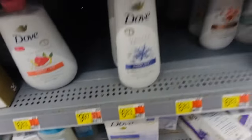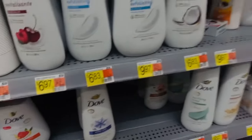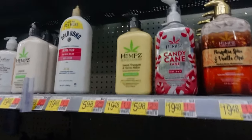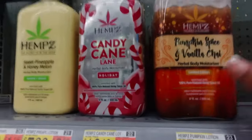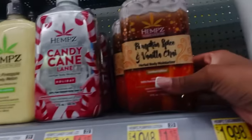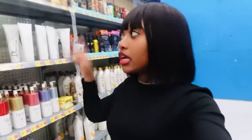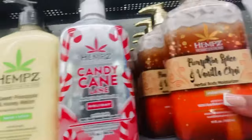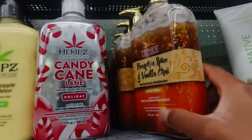I'm guessing it's around six to nine dollars, which is usually the price. I'm also seeing Hims brand — they have a pumpkin spice and vanilla lotion, limited edition, and a candy cane holiday lotion. The pumpkin spice says it's limited edition. I've actually seen these at Ulta too. It says it has 100% natural hemp seed oil, which is really good for you.